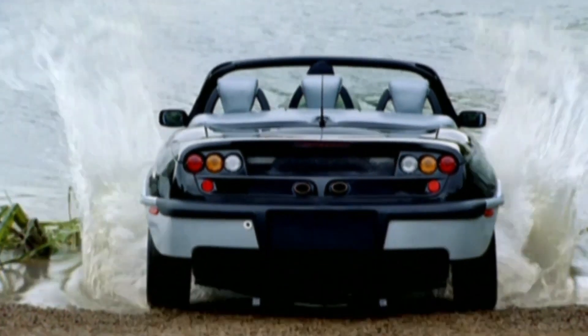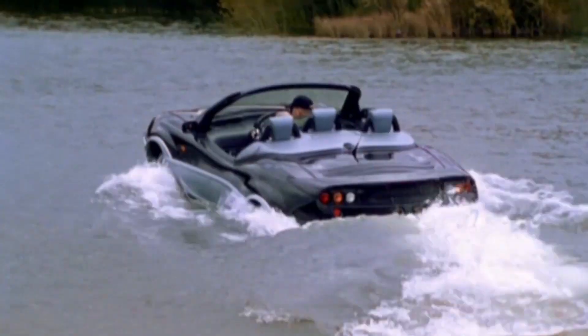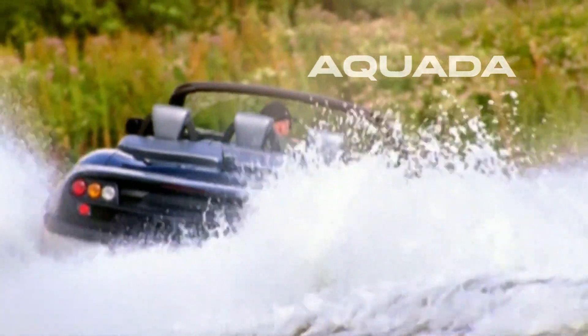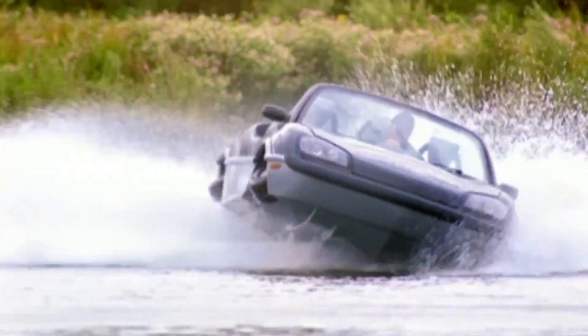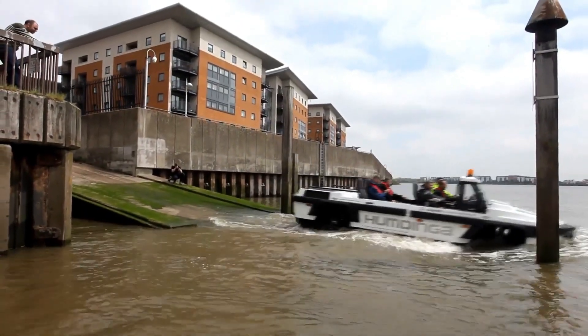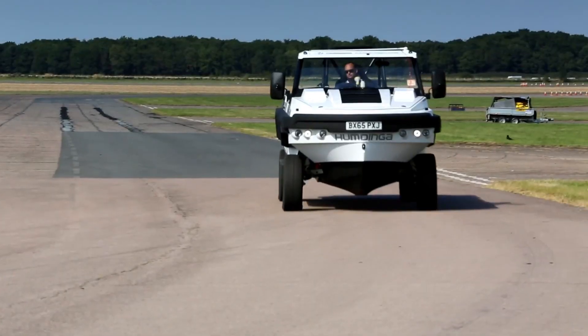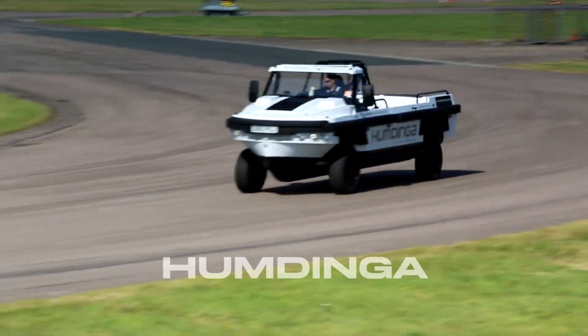Meet the Kwadski SAR, your ultimate amphibian lifeguard for adventures on both land and water. Loaded with cutting-edge technology and innovative design, this lifeguard is a standout. It seamlessly transitions between land and water in just 5 seconds, racing at an impressive 45 miles per hour for swift life-saving maneuvers. Equipped with a lifeboard, it ensures passengers are comfortably and safely transported to the shore.